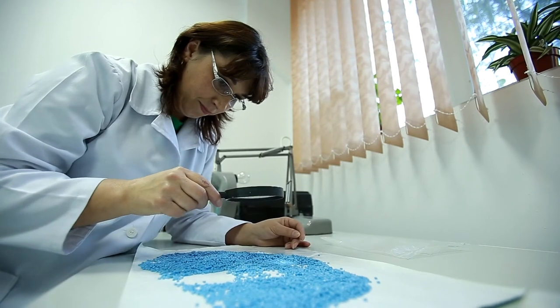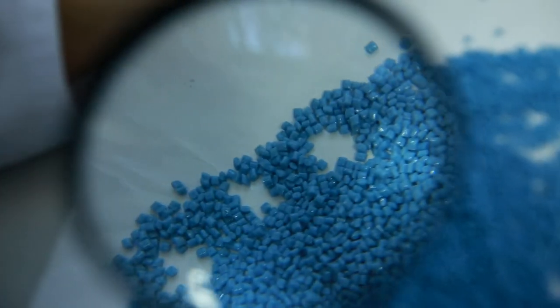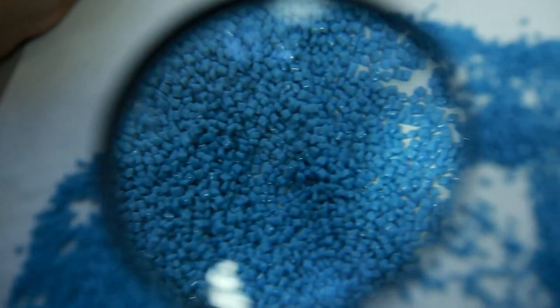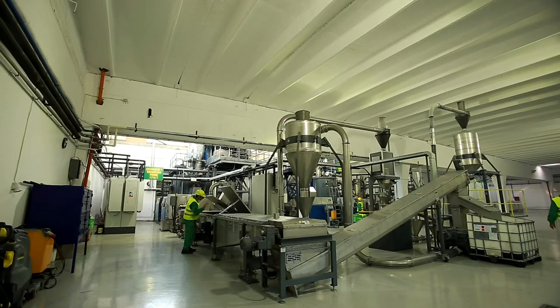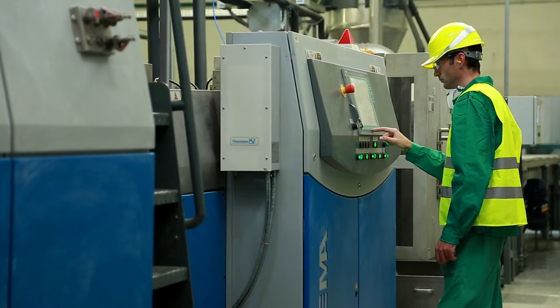Our PET granules are made of 100% recycled PET, and they become raw material for the production of food and non-food packaging. In order to obtain R-PET, the PET flakes are introduced into an extruder where the material is plasticised.